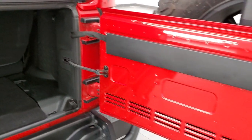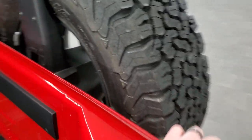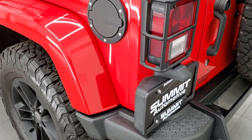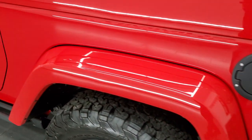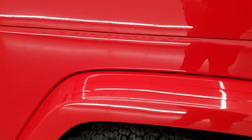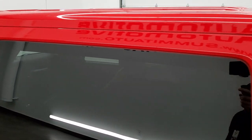Even the back door is absolutely perfect on this thing. I'll be honest — you don't see too many Wranglers come in this clean on the used side. They usually have some sort of imperfections or scuffs on them, but this one is really, really nice.